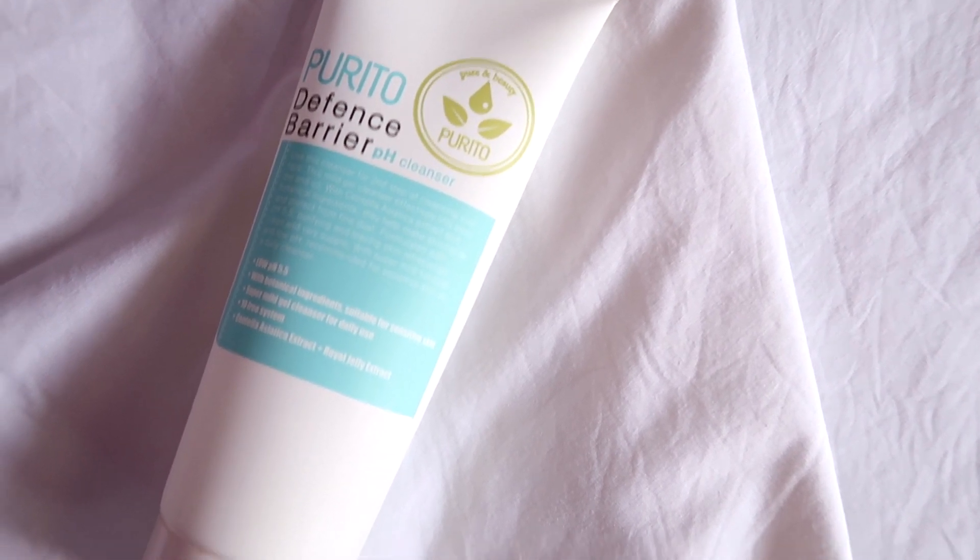People love this brand for many reasons — their products use clean ingredients, most of their products are vegan friendly, and their brand is cruelty free.